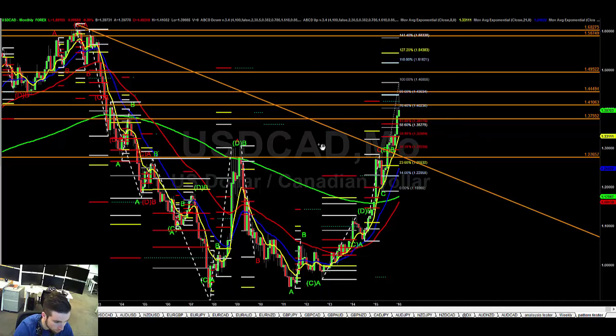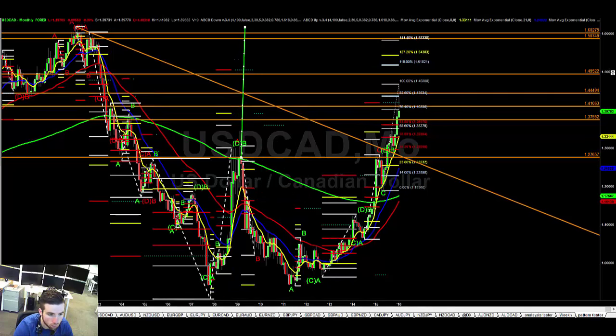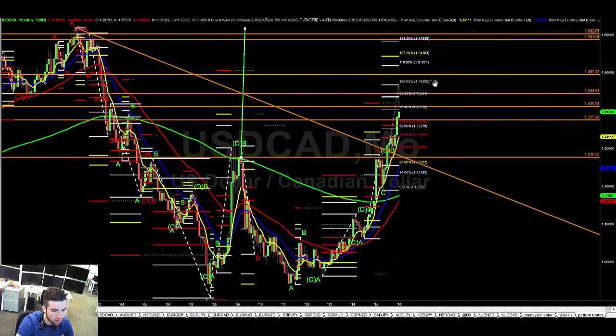If we apply the measured move objective, we're back up to 160, which is a good level — though to get there we'd need to take out the highs. It's not the best close in bullish terms; we have rejected from the highs and it's a fairly bearish close. So it could go either way — follow your support and resistance on smaller timeframes and look for setups in both directions.